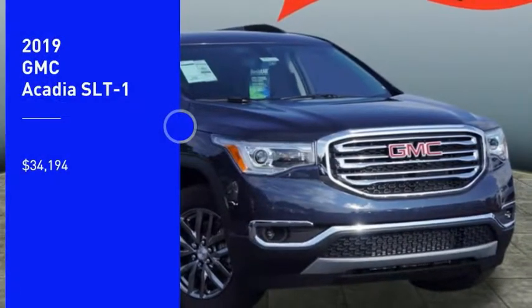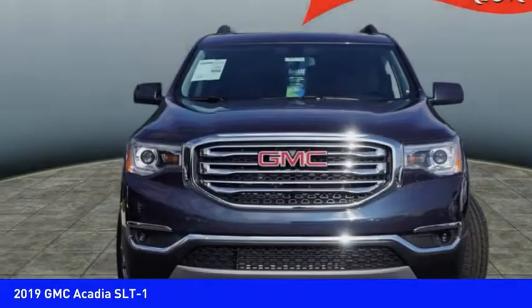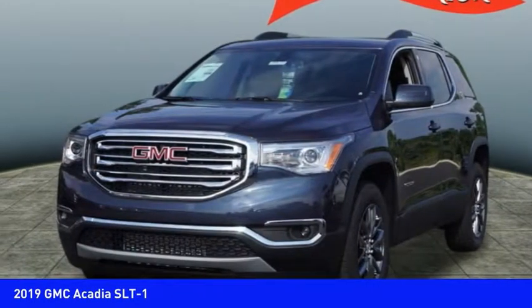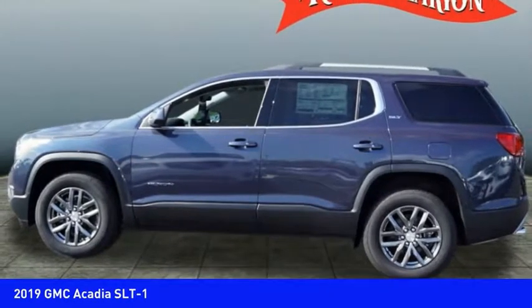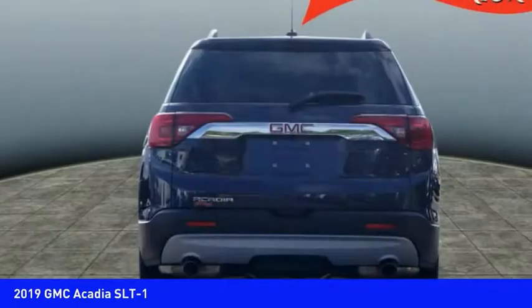Stop by and take a look at the 2019 Acadia. The GMC Acadia has great capability coupled with exceptional safety, offering better highway fuel economy than any other eight-passenger SUV, advanced technology, and thoughtful ergonomics. The Acadia is a premium utility that rejects compromise.